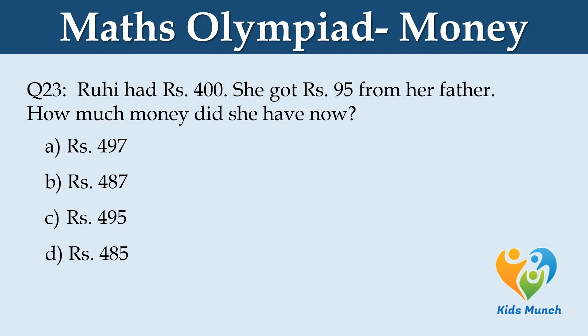Ruhi had Rs. 400. She got Rs. 95 from her mother. How much money did she have now? Option A: Rs. 497. Option B: Rs. 487. Option C: Rs. 495. Option D: Rs. 485.